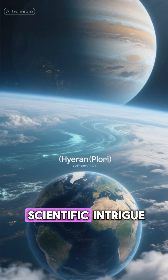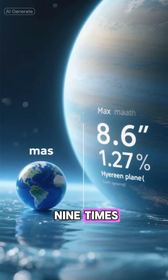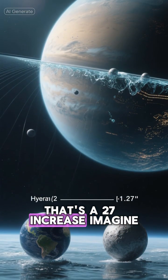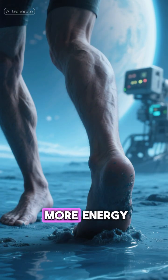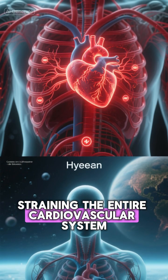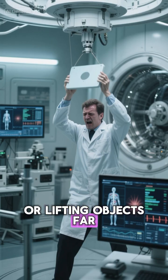But for all its scientific intrigue, K2-18b presents a formidable physical challenge. With a mass nearly nine times Earth's, its surface gravity is about 1.27 times our own — a 27% increase. Imagine the physiological toll that would take. Simply standing would require more energy. A person's heart would have to work constantly against this stronger pull, straining the entire cardiovascular system. The stress on our bones and muscles would be immense, making things like walking or lifting objects far more difficult.